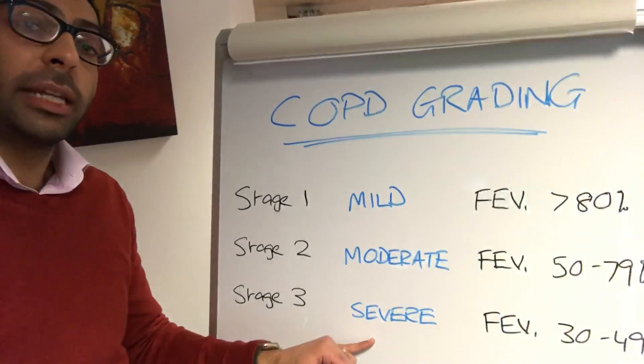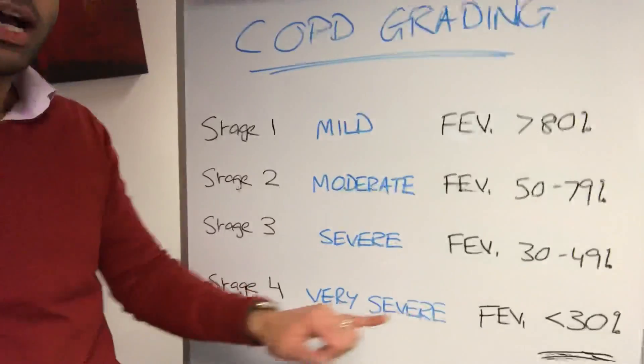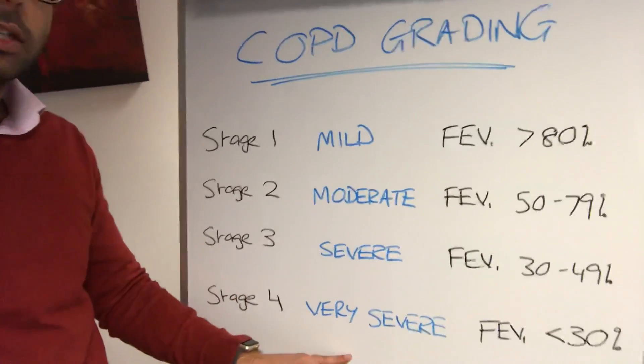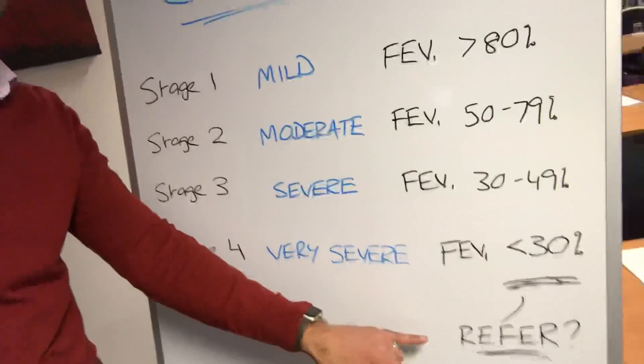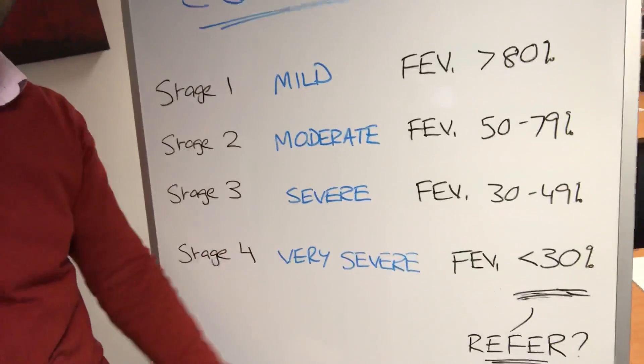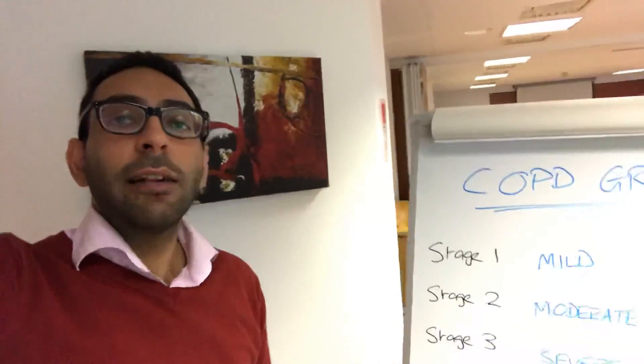Stage three, or severe COPD, is when your FEV1 is between 30% and 49%. And stage four, or very severe COPD, is when your FEV1 reaches that below 30% mark. Now when it's below 30%, that's the kind of stage that you start thinking about referring to a specialist. Look forward to catching up with you guys in the next hour or so. See you soon.